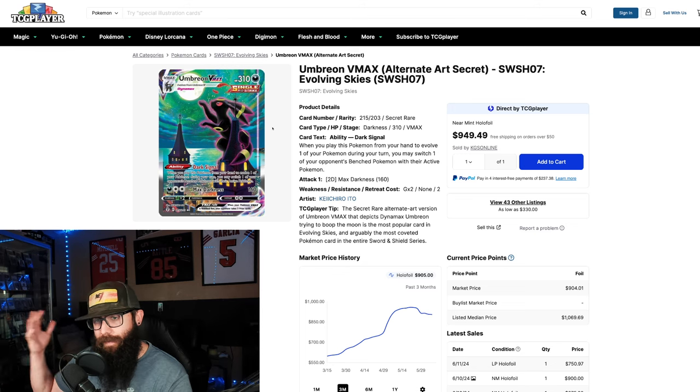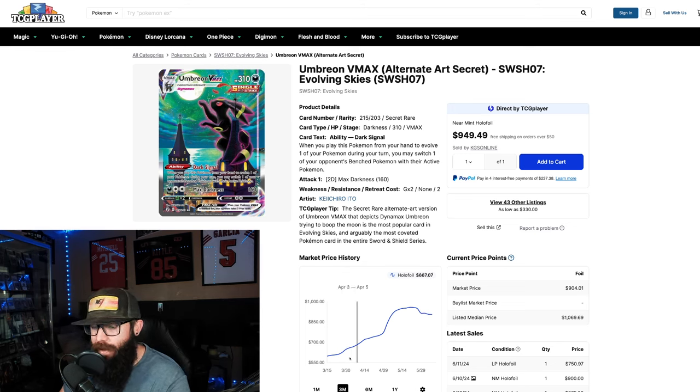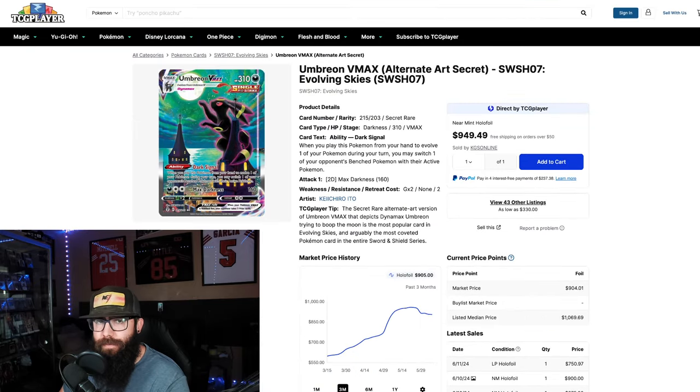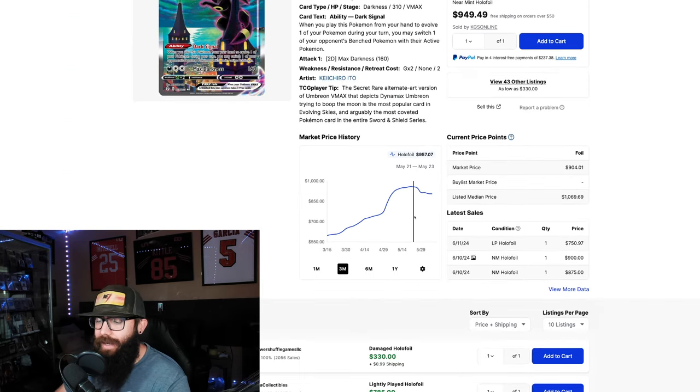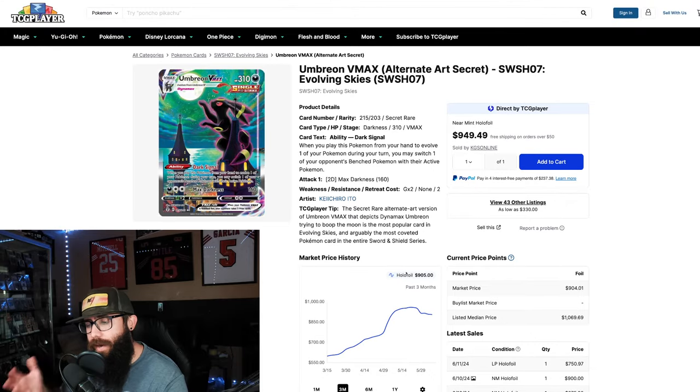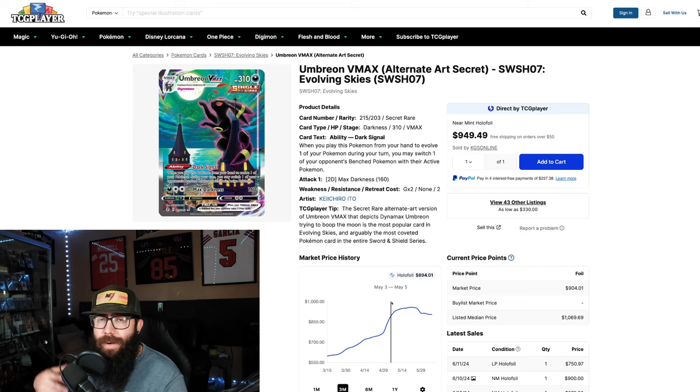Even looking at the big card of the whole set — the Umbreon — same thing: big run-up from under $600 up to $950, and while it hasn't come down as much, sitting around $900-$905, you're still seeing that same chart shape. This doesn't show weakness to me. The market needs to cool off; prices need to get realized and justified. When they run up too fast they have to retrace — that's pretty common.